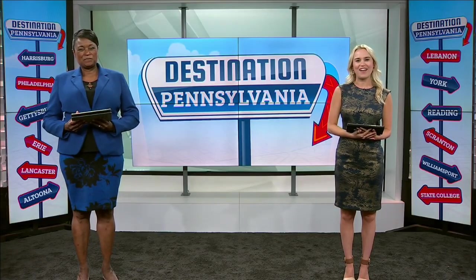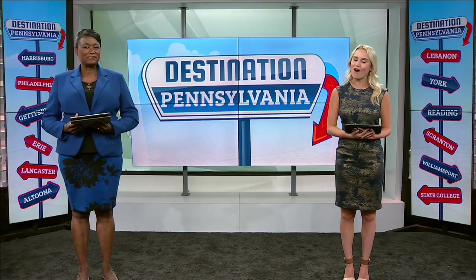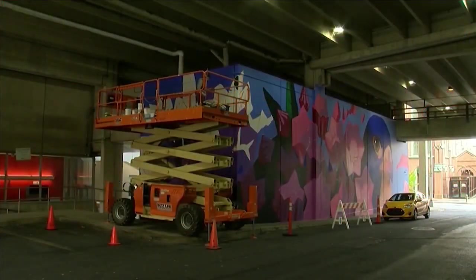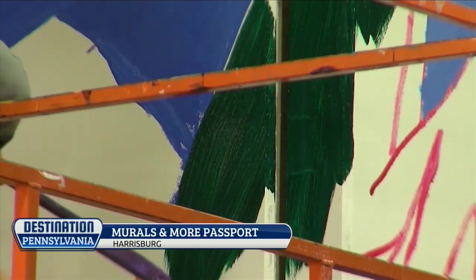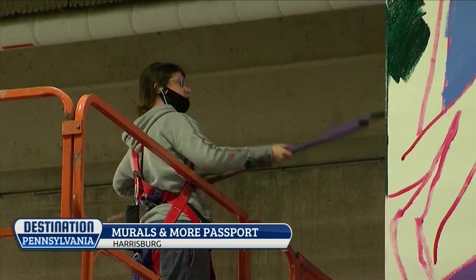Now to a different kind of trail. A new virtual passport can take you around the city of Harrisburg showing off art. It's called Murals and More. It is free and comes with audio guided tours of two suggested routes in Harrisburg that highlight a variety of murals and monuments.